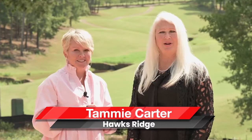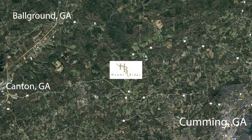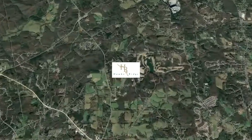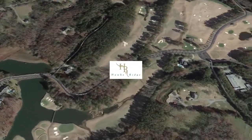I'm really excited to show you all around Hawks Ridge today. We are located in Ball Ground, although we are really closer to Canton than we are to Ball Ground. It's going to be adjacent to a 110-acre park that's going to have walking trails, ball fields, and tennis courts.